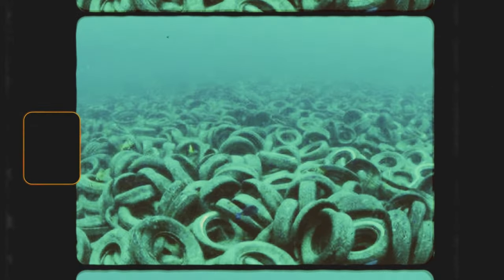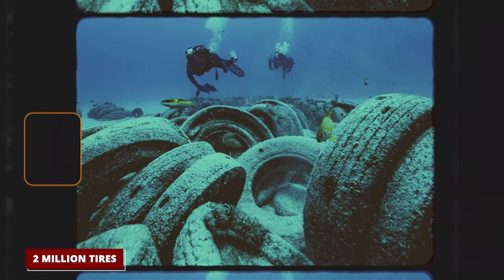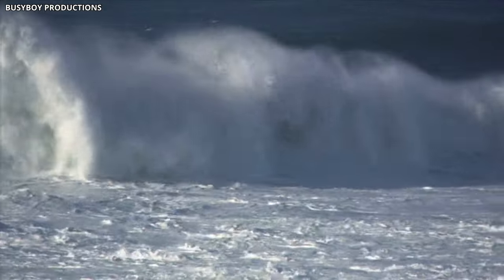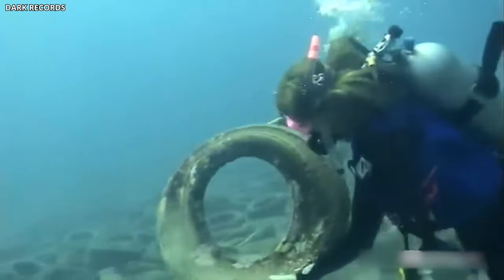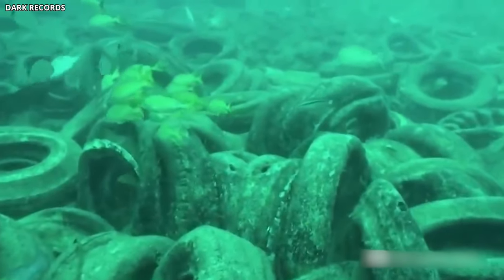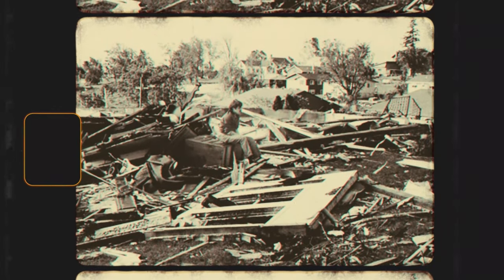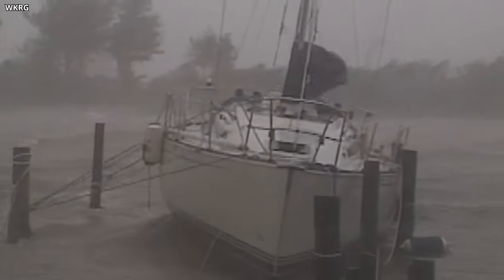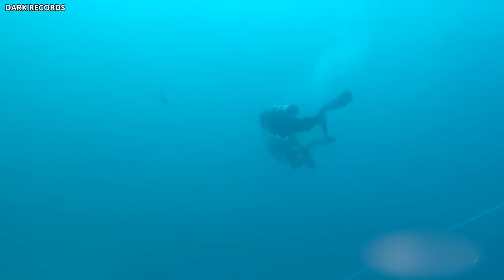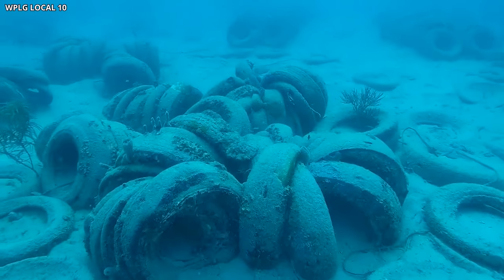Florida often gets hit by really strong storms. These storms stir up the ocean and create powerful currents, which picked up the now-free tires and threw them against the existing natural reefs. Instead of helping to build up a new reef, the tires were smashing into the old one, completely wrecking it. But the destruction didn't stop there. Big storms, like Hurricane Opal in 1995, spread the chaos even further — flinging over a thousand tires all the way to the Florida panhandle. Then, three years later, Hurricane Bonnie carried thousands more tires to the beaches of North Carolina. Instead of a dream of underwater renewal, the tire project turned into a nightmare, scattering harmful debris far and wide.